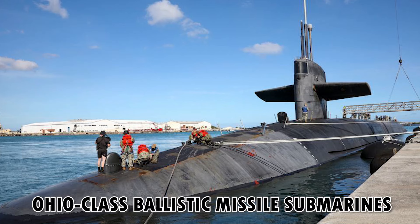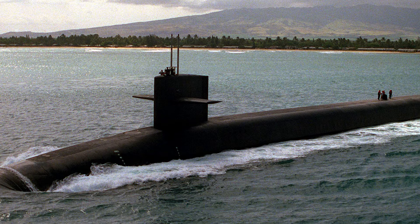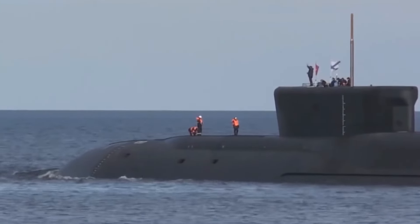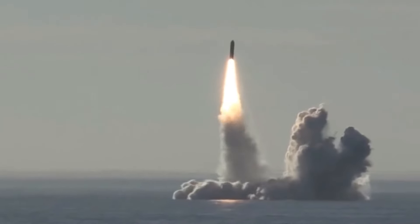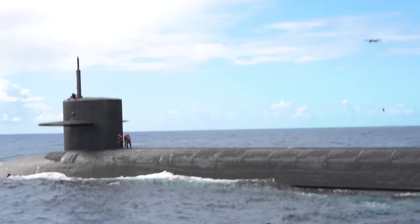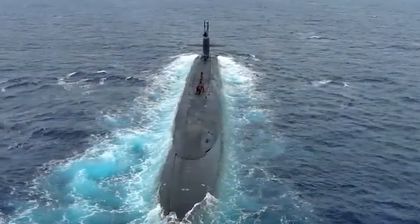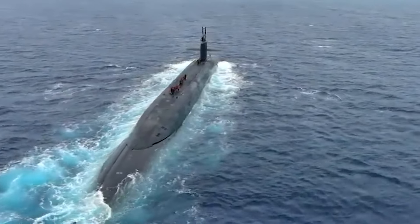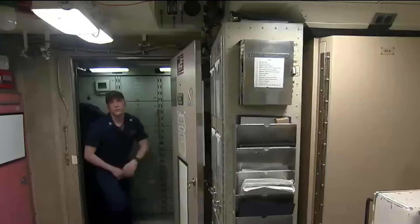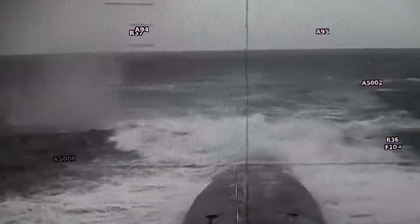The Ohio class ballistic missile submarines, like the USS Henry M. Jackson, are a class of nuclear-powered submarines armed with submarine-launched ballistic missiles. These submarines are quite powerful and are the largest submarines ever built, playing a vital role in the United States' nuclear deterrent strategy. Ohio class submarines have the capacity to carry up to 24 Trident II SLBMs, with the capability of carrying up to 8 multiple independently targetable reentry vehicles. The USS Henry M. Jackson has been sent out on operations several times worldwide, including contributing to Operation Desert Storm.